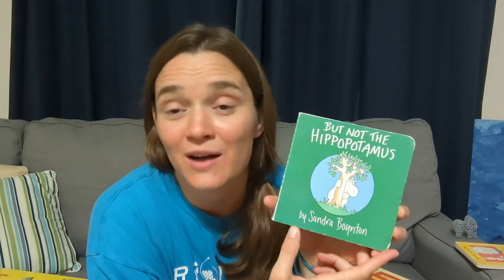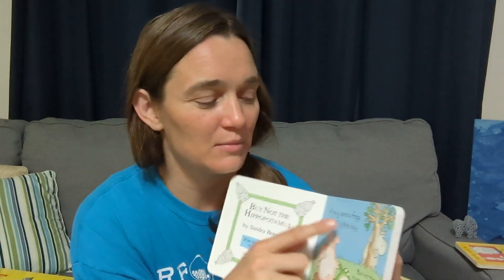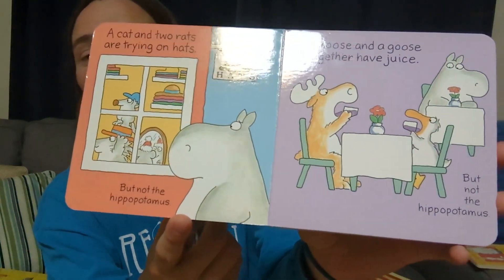This book by Sandra Boynton is a really cute story about animals who go off and do all sorts of fun things, except there's one animal who's shy and always left out — the hippopotamus. At the bottom of every page it says 'but not the hippopotamus.' So what you can do with your child is you read the part about what the animals are doing, and then they get to read 'but not the hippopotamus.' You read about trying on hats and having juice, and your child gets to read those familiar words on every single page.